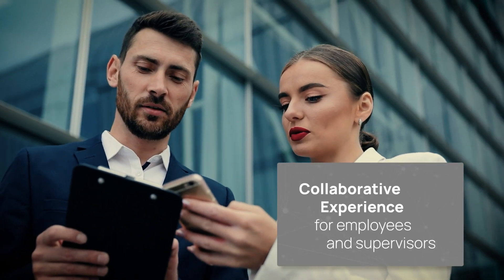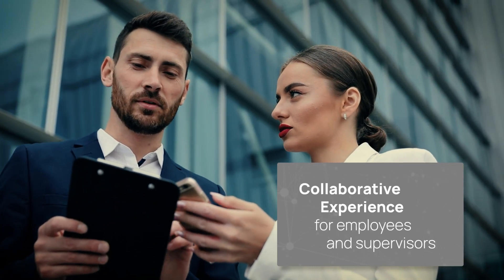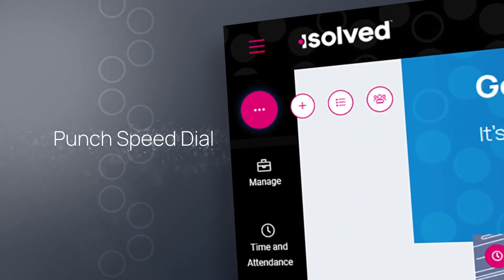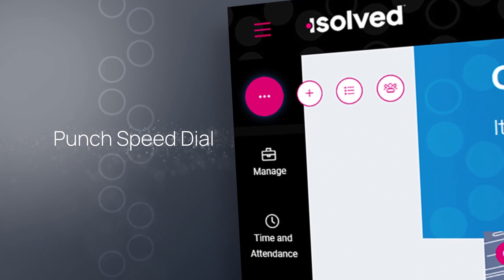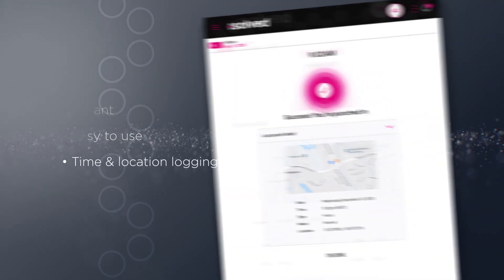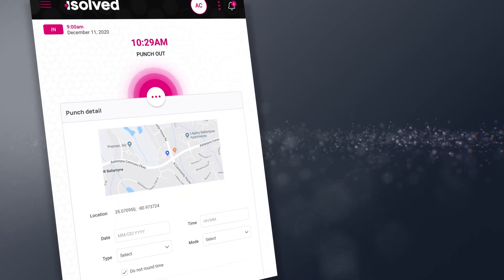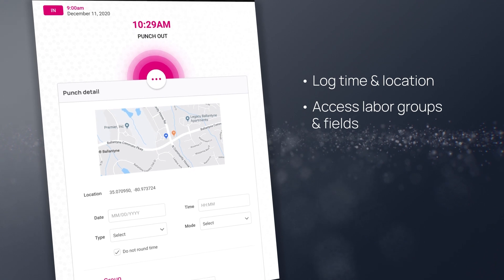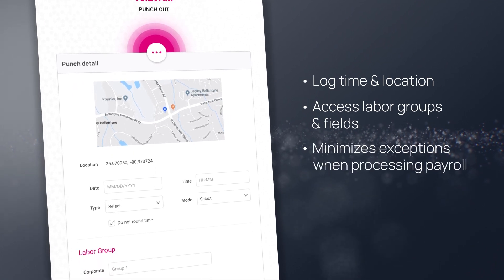It's a collaborative experience for employees and supervisors. Built for today's employees, Punch Speed Dial gives one-touch access to the punch you need, where you need it. Quick Punch is instant and easy to use for time and location logging. Detail Punch gives employees the freedom to log time and location with access to labor groups and fields, minimizing exceptions when processing payroll.